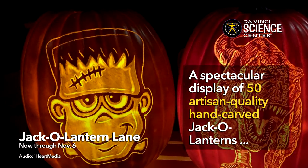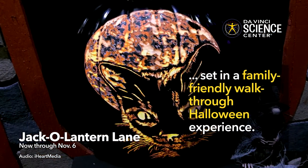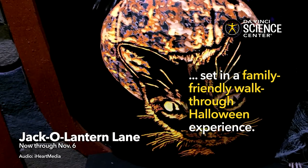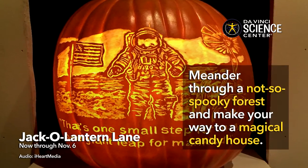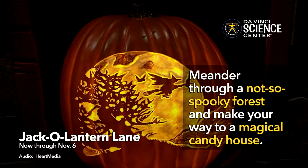It's a spectacular display of 50 artisan-quality hand-carved jack-o'-lanterns made by renowned pumpkin artist Ian Fetterman. These individually hand-carved works of art are set amongst a family-friendly walk-through Halloween experience. Stroll through Halloween Town, meander through a not-so-spooky forest, and make your way to a magical candy house.